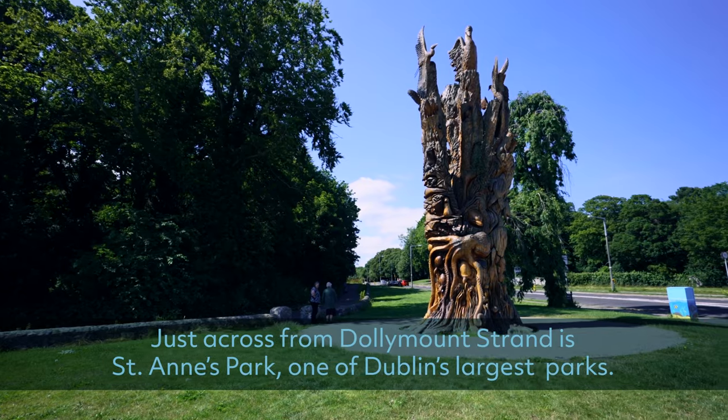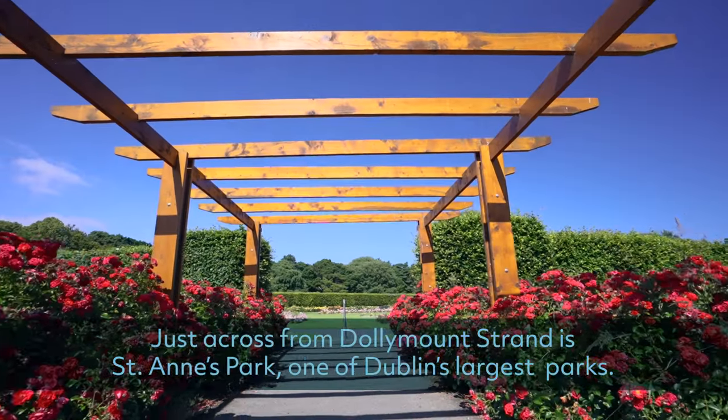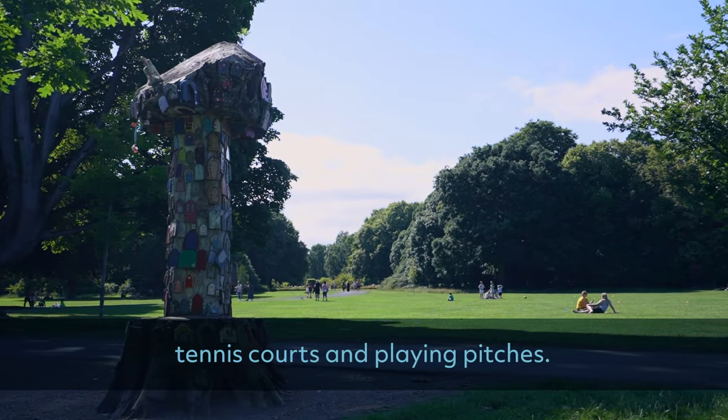Just across from Dollymount Strand is St. Ann's Park, one of Dublin's largest parks. St. Ann's is home to a lovely rose garden, a cafe, picnic areas, tennis courts and playing pitches.